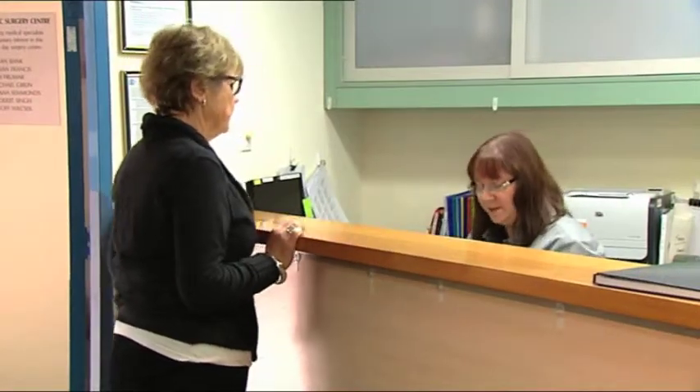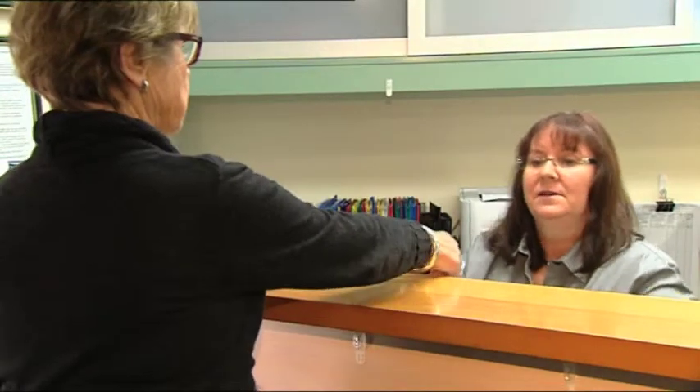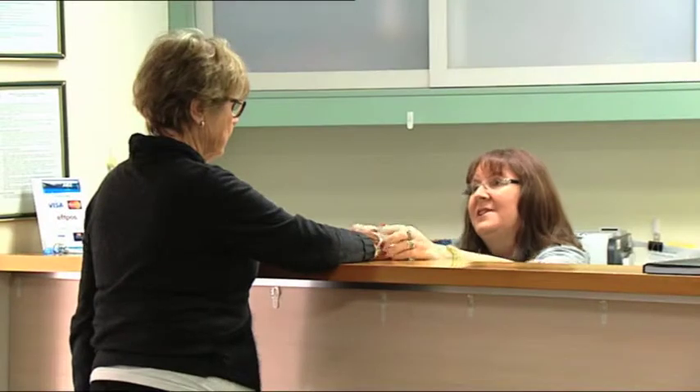Before admission, your ophthalmologist will have advised you on the type of procedure and date of admission and provided you with pre-admission forms. Pre-admission is an important part of your day surgery care to ensure we are able to confirm your clinical, financial and other arrangements.